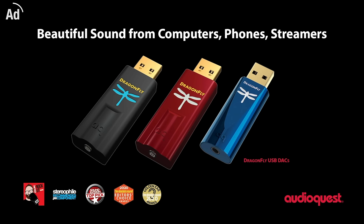This video is brought to you by AudioQuest, makers of the DragonFly range of USB DACs. Click to AudioQuest.com for more information.